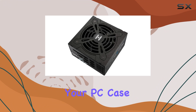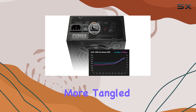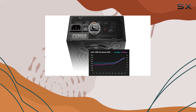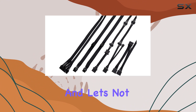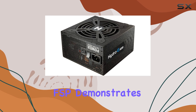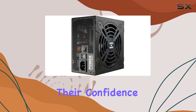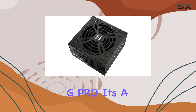Furthermore, the full modular design with ribbon cables not only enhances airflow within your PC case but also makes cable management a breeze. No more tangled mess of cables obstructing your components' airflow — just clean, organized internals for optimal performance. And let's not forget about the warranty: with a generous 10-year warranty, FSP demonstrates their confidence in the durability and reliability of the Hydro G Pro.